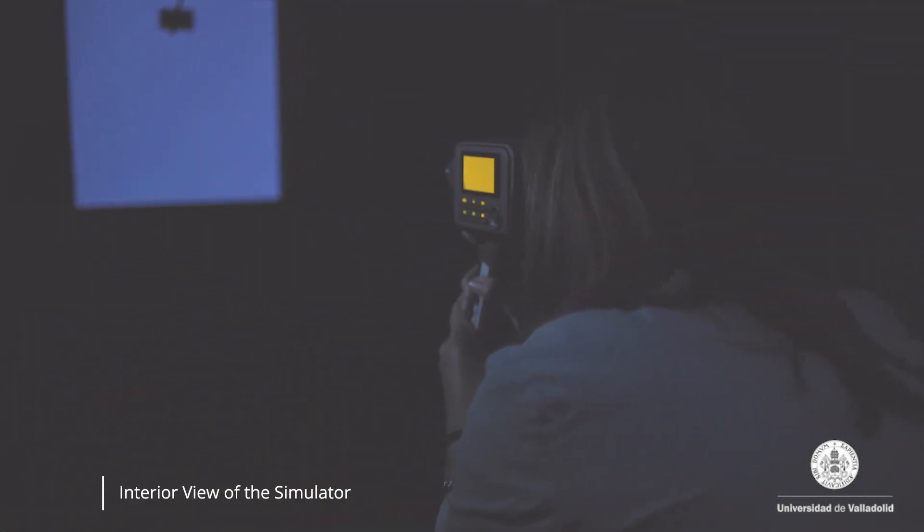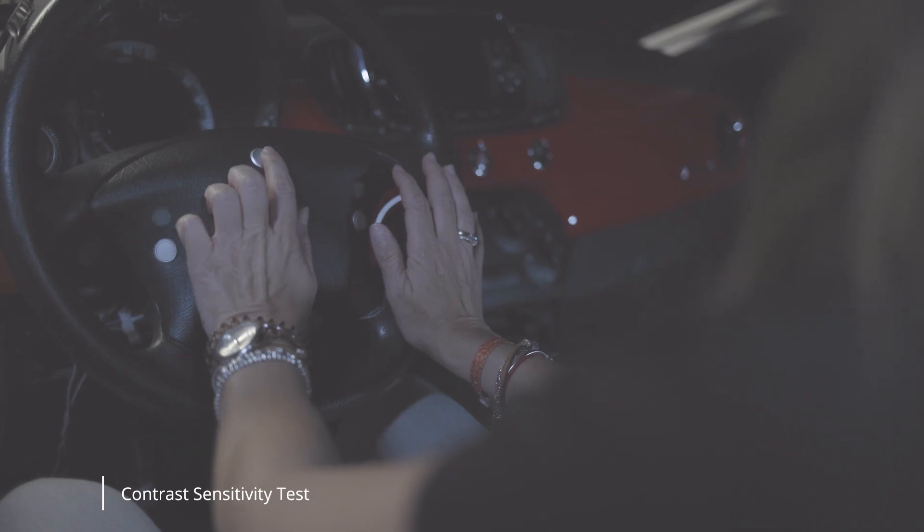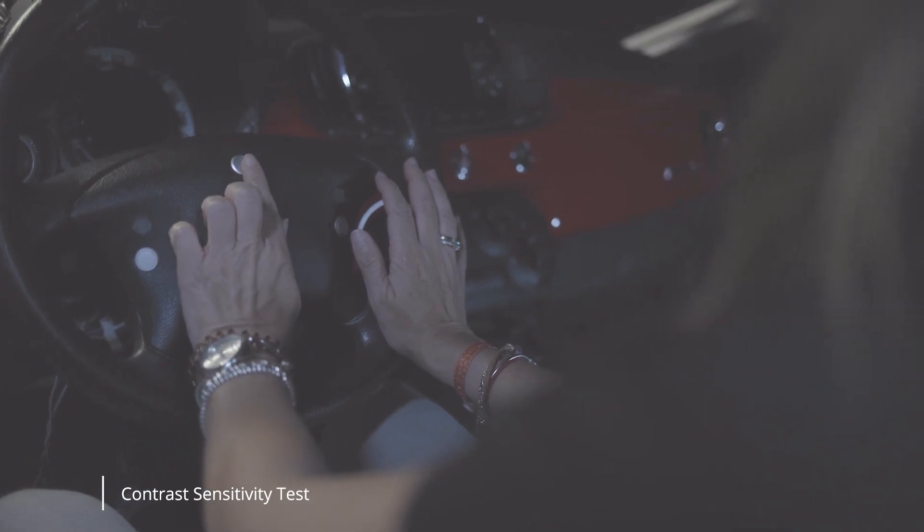In order to perform the appropriate studies to address these issues, IOBA and Antolin built a unique and cutting-edge simulator to clinically measure the impact of light on the user and how to mitigate visual impairment during night driving.